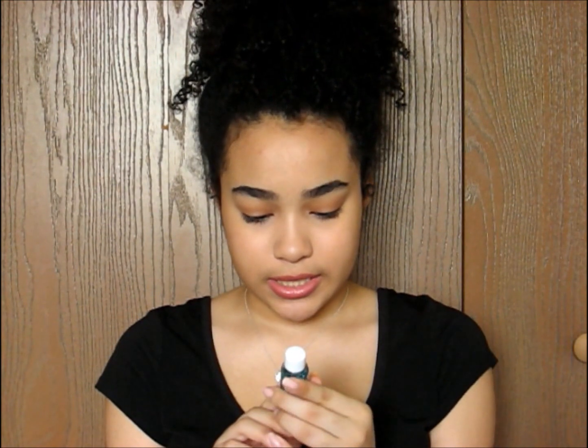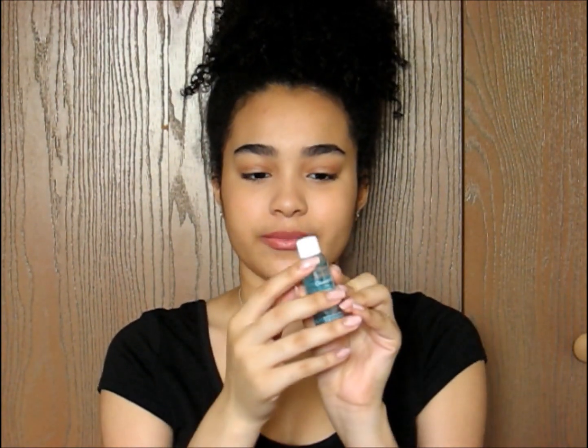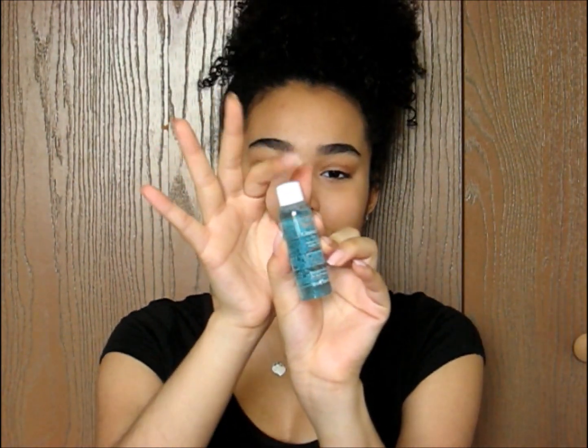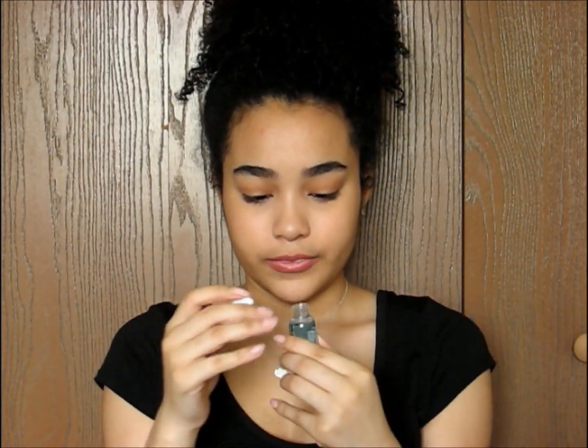Inside the bag is a nice teal blue. The first thing I saw was this cleansing gel — I couldn't see the name at first because the blue was in the way. This is what it looks like and it smells fresh and soapy, that's all I can say about it.